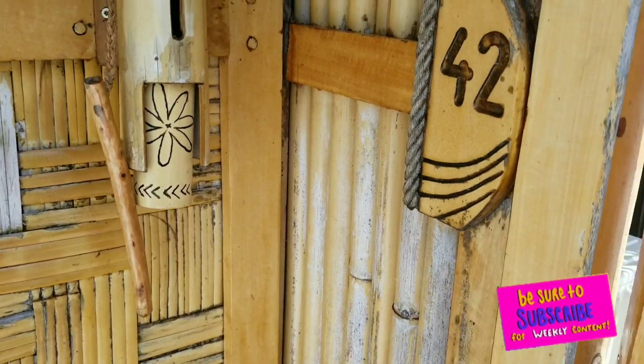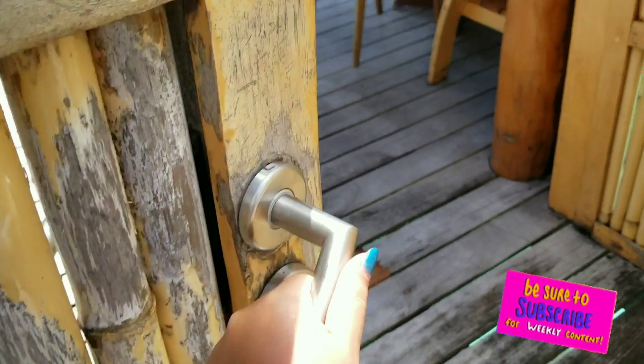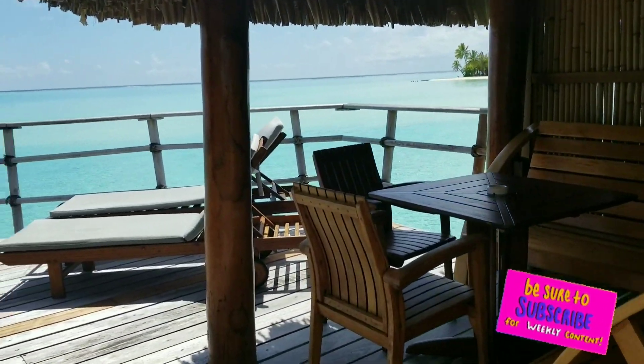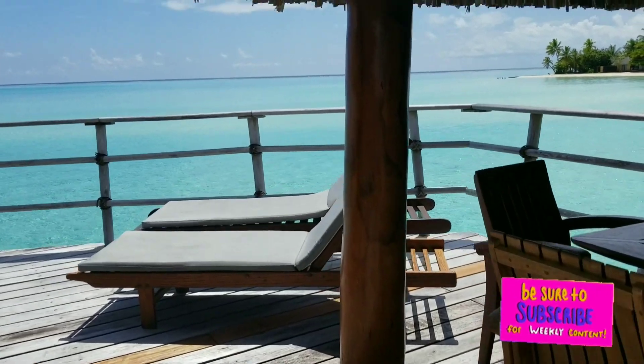This little turn thing is basically to tell them that you want to have your room cleaned or be private — basically do not disturb. Coming inside to my bungalow, this is what it looks like. The view is amazing.